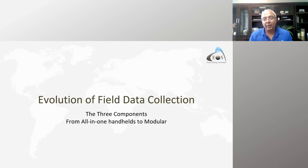Field data collection systems always consist of three components: whether you have it all in your hand or use separate pieces — a computer, a GNSS receiver, and software. These are the three main components of what makes a modern data collection system.